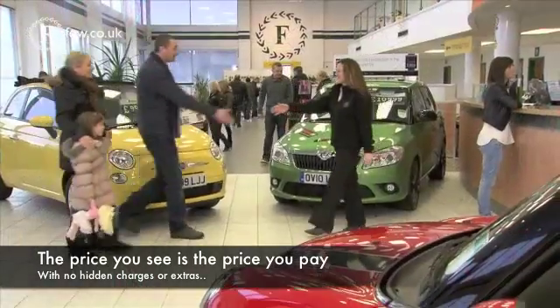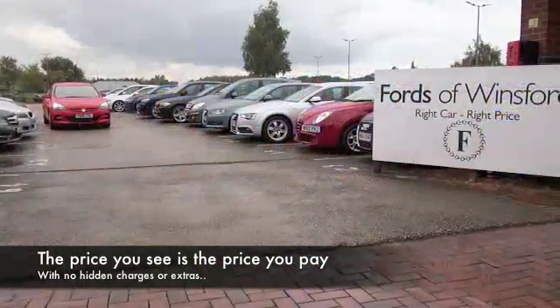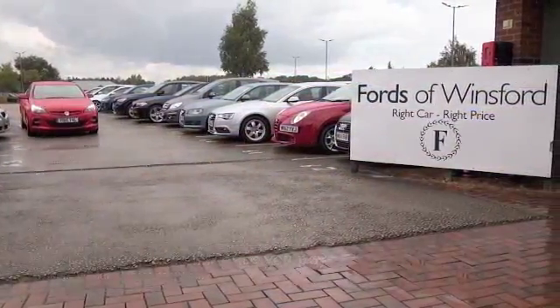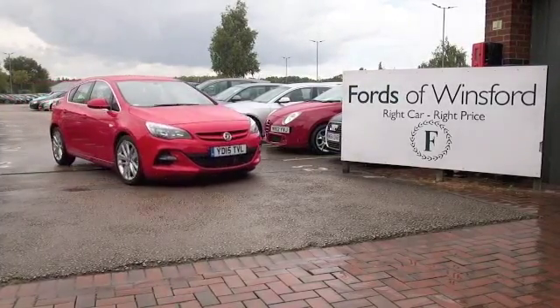And don't forget, the price you see is the price you pay. There's no hidden charges or extras. You can ring and reserve with no deposit and no obligation — bring your licence with you, have a test drive, and discover this great car for yourself at Fords of Winsford.